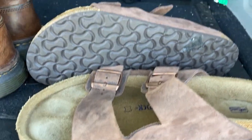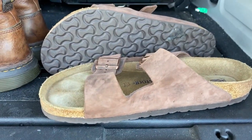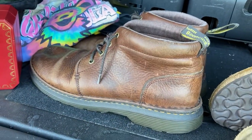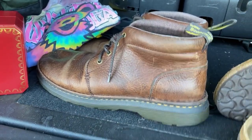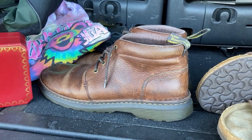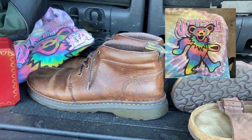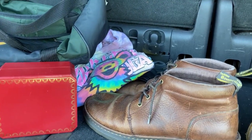These Birkenstocks are in very good condition - I won't say mint but very good - men's Birkenstocks. And a pair of men's Doc Martens Chukka boots in very good condition, it's like a distressed looking leather. I'll put a little Doc Martens Wonder Balsam on those and that'll look awesome.